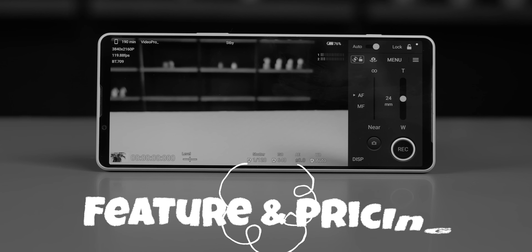Welcome back guys, time for another exciting oldest gold tech. Today I am going to show you a very amazing phone, which both features and pricing are very exciting.